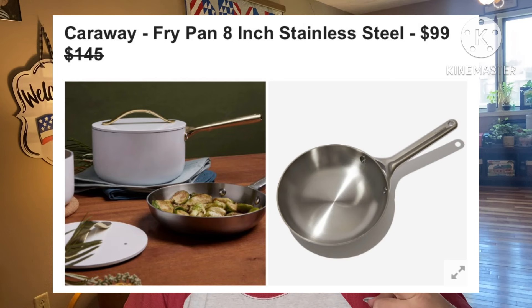Next: Caraway Fry Pan, 8 inch stainless steel — retails for $145, they're asking $99. This 8-inch stainless steel pan is a perfect size for cooking up small portions and sides at hot temps. With its durable and lightweight 5-ply steel, this is a must for your kitchenware collection. Hand wash only, stainless steel, US and Canada only.